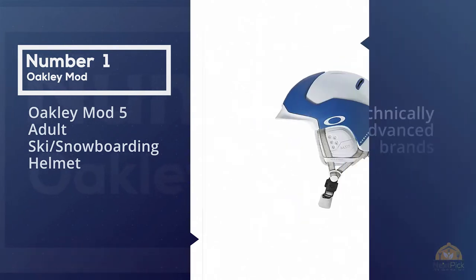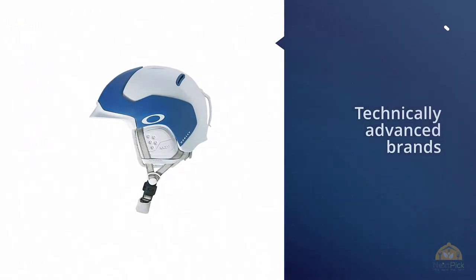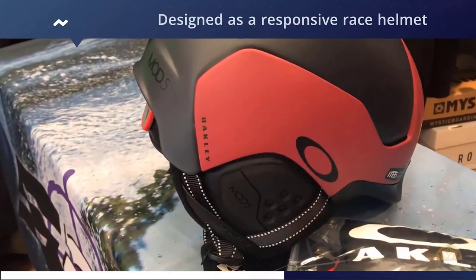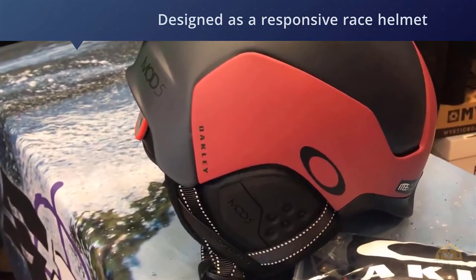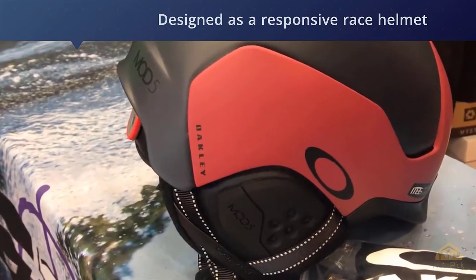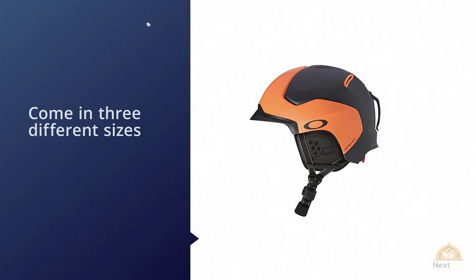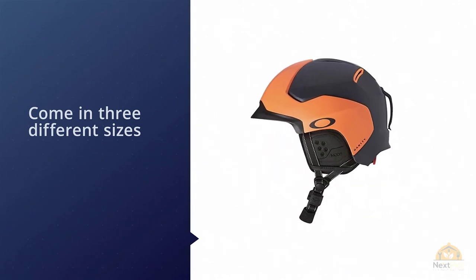Number one, most popular: the Oakley Mod 5 adult ski and snowboarding helmet. Oakley is right up there when it comes to popular and technically advanced brands dominating the snow sports market. They're always at the forefront of innovation, and their Mod 5 helmet is no exception — originally designed as a responsive race helmet.